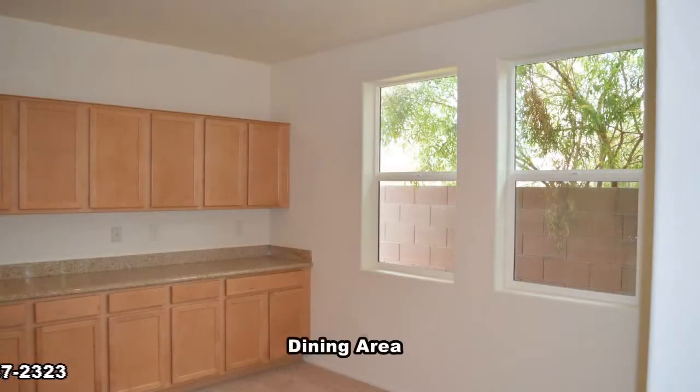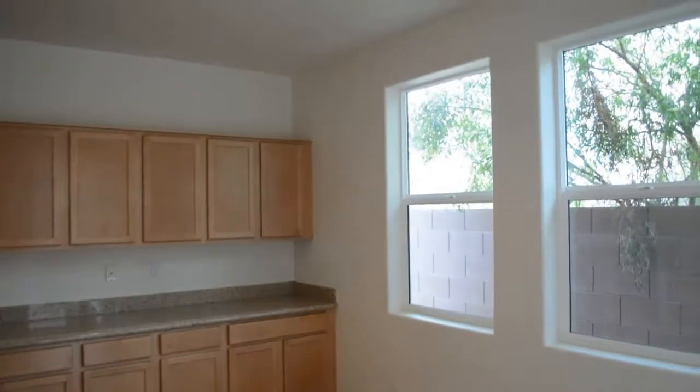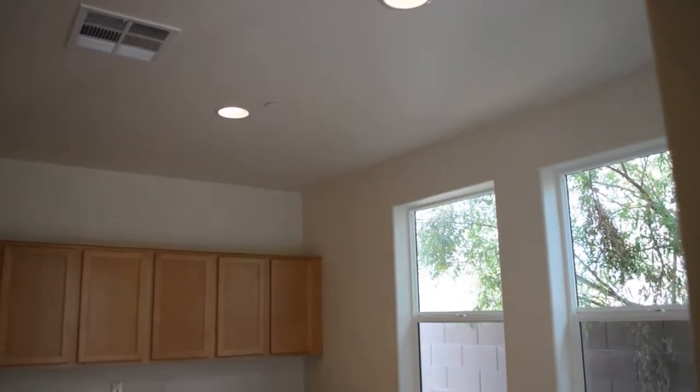The kitchen and dining area has recessed lighting, custom cabinets, center island with breakfast bar, beautiful granite, stainless steel appliances, and double sink.